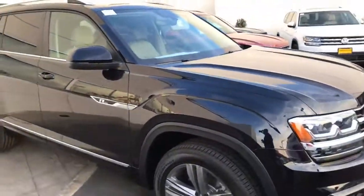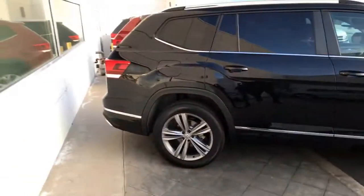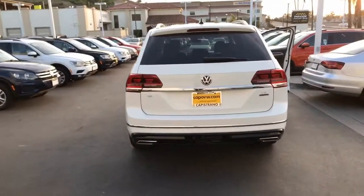Something else new on the SEL will be the digital display in this car, and it has built-in navigation. So I have two for you, give me a call — 949-307-7662.